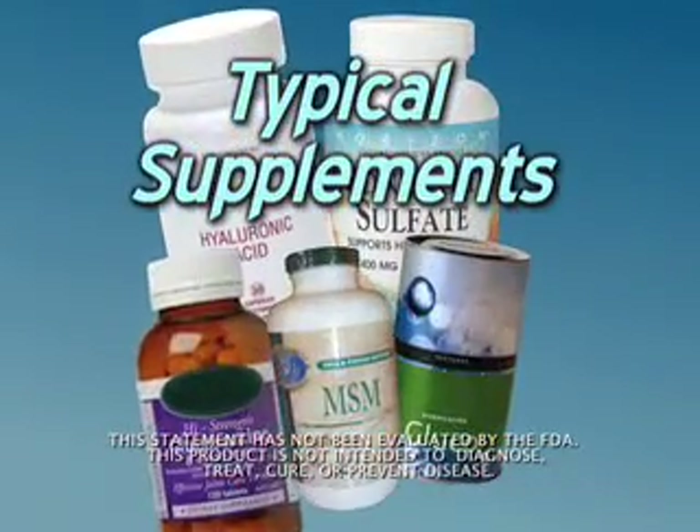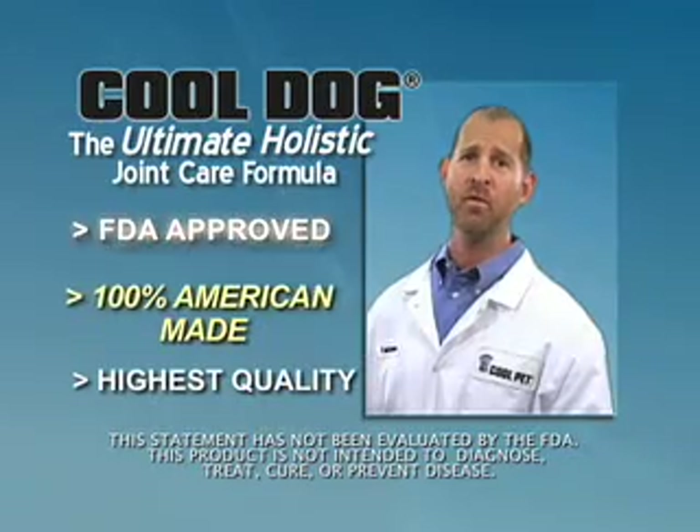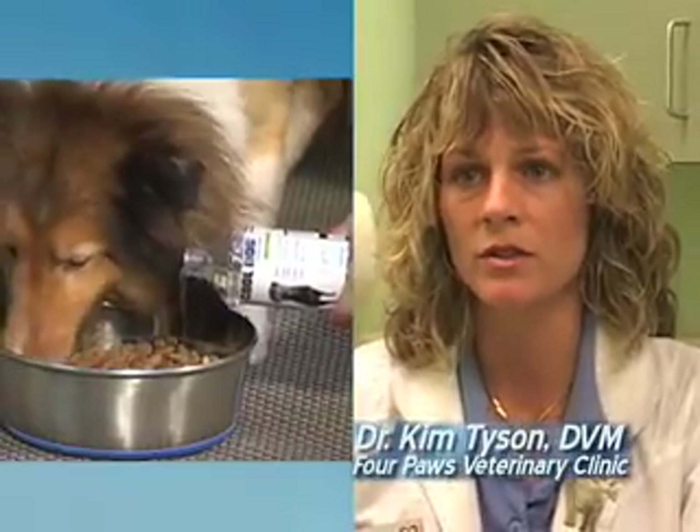Unlike typical joint supplements, Cool Dog Holistic is made with human pharmaceutical grade ingredients that are FDA approved for pets and 100% American made. Cool Dog in a liquid form is extremely easy to administer.